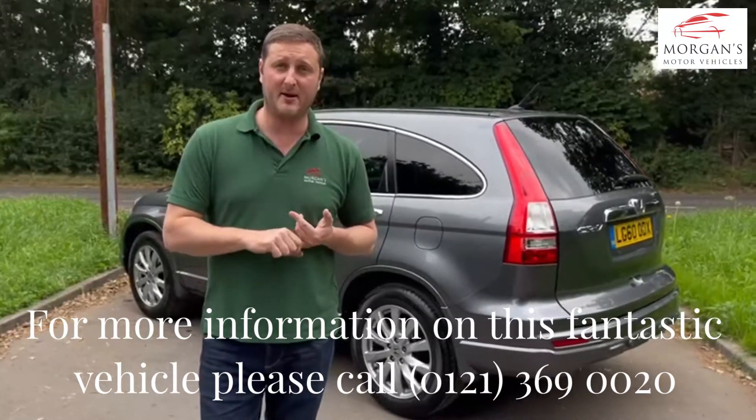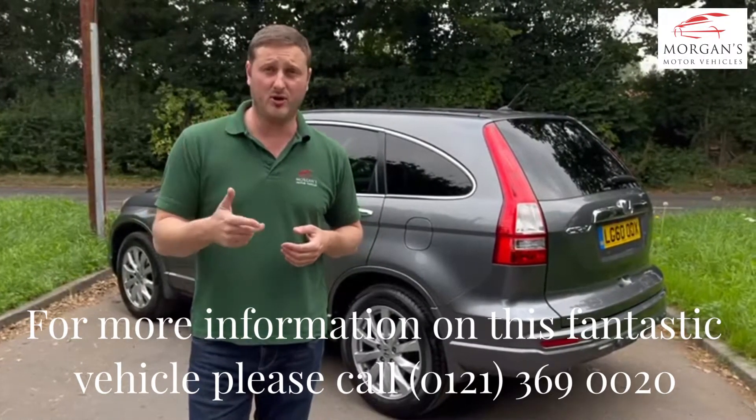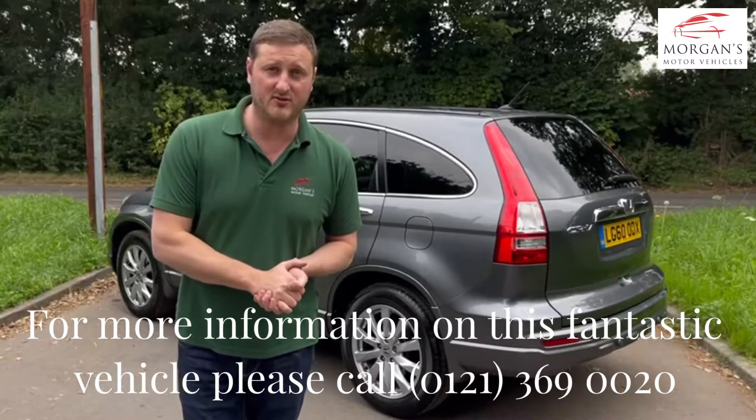Please give us a call, pop us an email, check out our dealer reviews online on either Google or Autotrader, and thank you very much for watching this video.